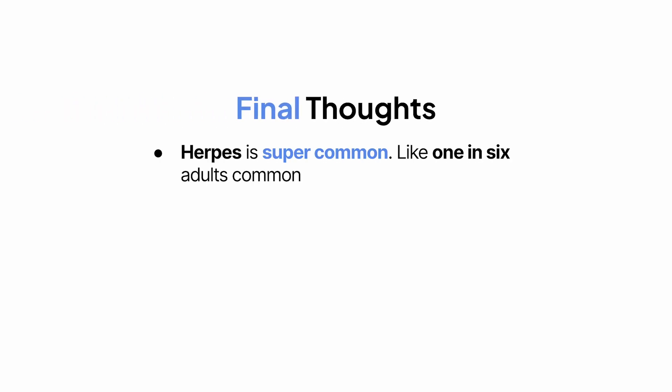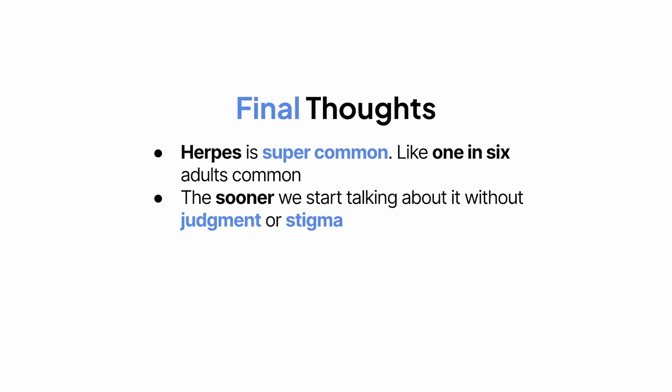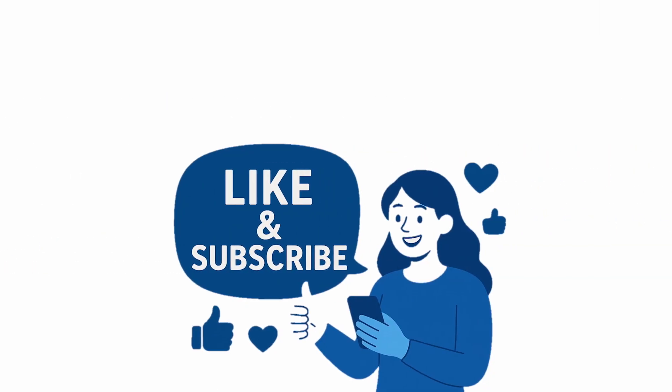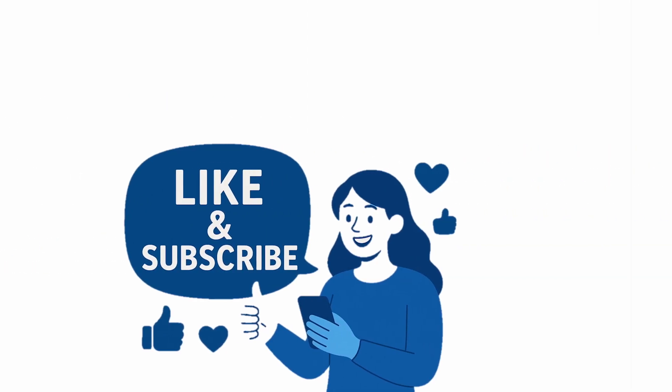Final thoughts: herpes is super common — like one in six adults common — and the sooner we start talking about it without judgment or stigma, the sooner people can get help, protect their partners, and feel less alone. So whether you're learning this for school, for your health, or just out of curiosity, thanks for sticking around. If this video helped you out, give it a thumbs up, subscribe for more, and share it with someone who might need to hear this. You never know who you'll help. Thanks for watching, and I'll see you in the next one.